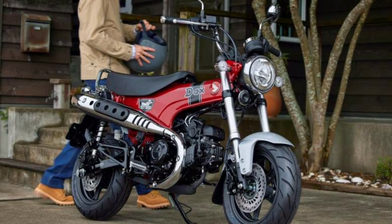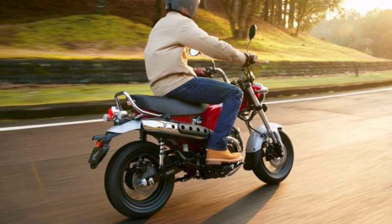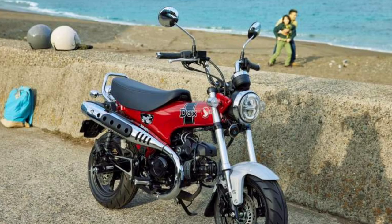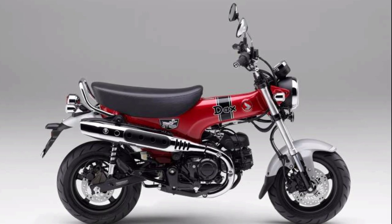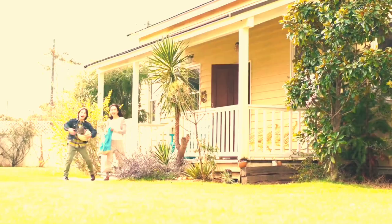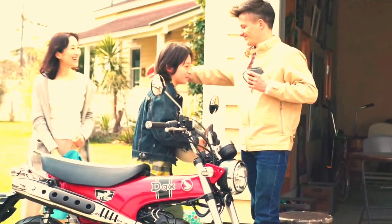Of course, we have that high-mounted exhaust with a slotted heat shield originally from its predecessor. Unfortunately, this is not available in the Philippines and we don't have the foldable handlebars which the original Dax had. For color variations, we will have Pearl Cadet Gray and Pearl Nebula Red available for 2022. Overall, this is absolutely gorgeous — I can't wait to see a modified version, maybe a trail version on knobby tires, a scrambler, or a bobber.